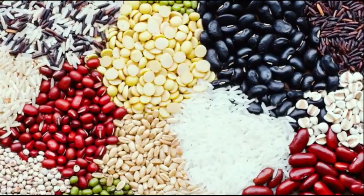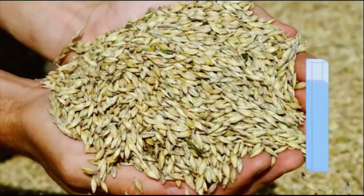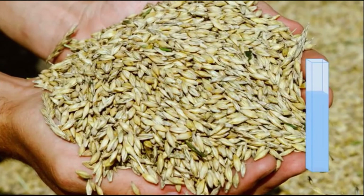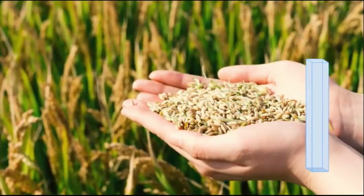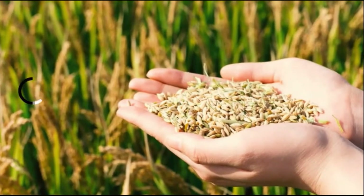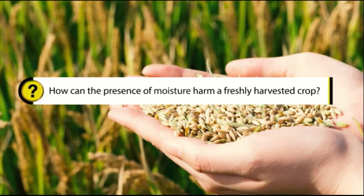Additionally, if the produce consists of cereals and pulses, then it is necessary to reduce the moisture, as the presence of moisture can harm the grains.